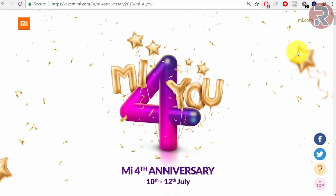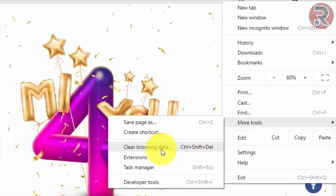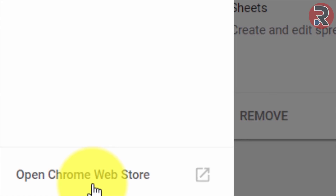For doing these tricks, the first thing you need to do is install a Chrome browser, or if you already have one, open it. Then go to the menu option, go to More Tools, then go to Extensions. Click here and click on this menu, then open the Chrome Web Store.